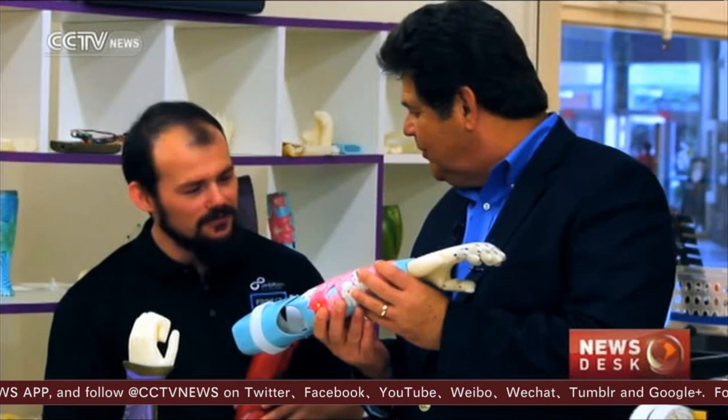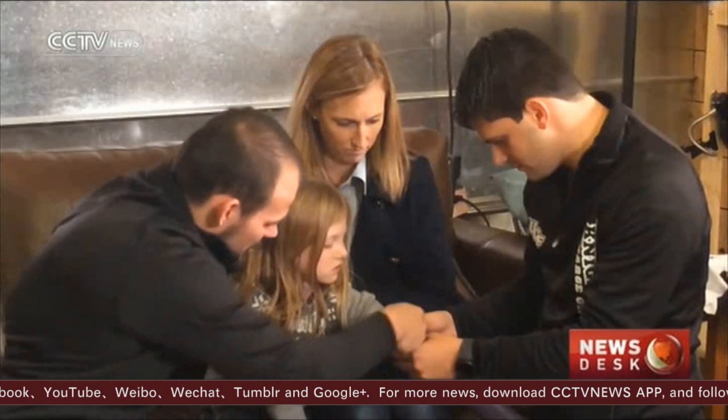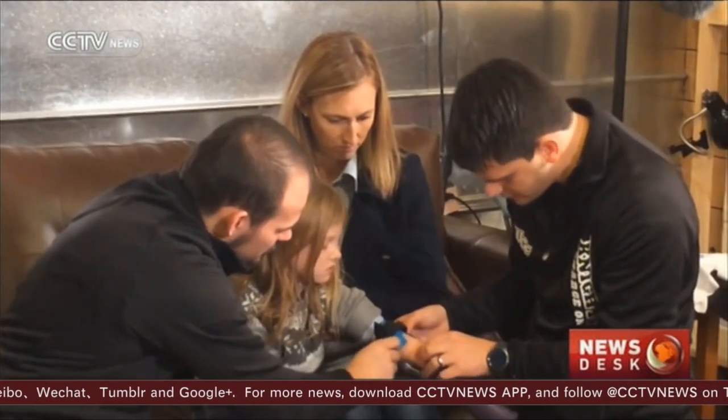These 3D printed prosthetics are unique because they are electronic — most are mechanical. Sensors on muscles activate these artificial limbs.